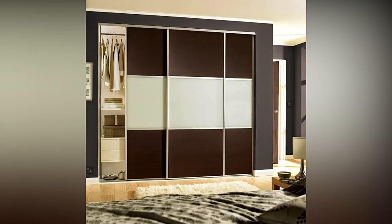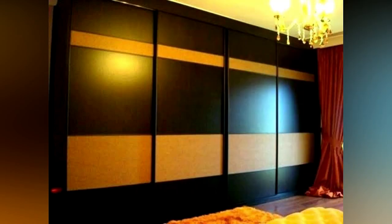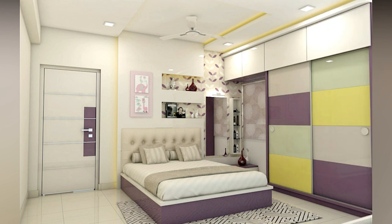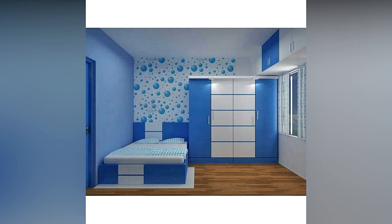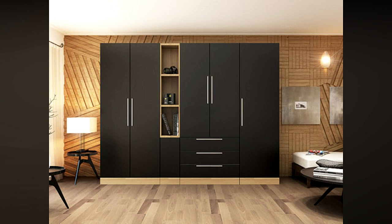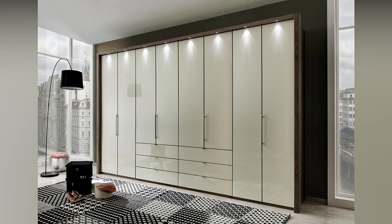Walk-in wardrobes are considered to be the most luxurious of all designs. Hinged door wardrobes are a classic style where both doors are fixed on hinges at the side and swing open outward. The biggest advantage is that you have full access and visibility to the entire wardrobe, and you can fix accessories like a belt rack on the inside of the door, which is not possible with sliding shutters.